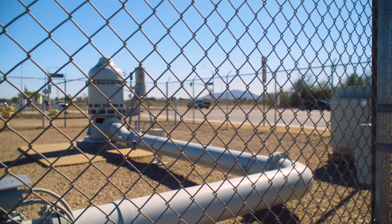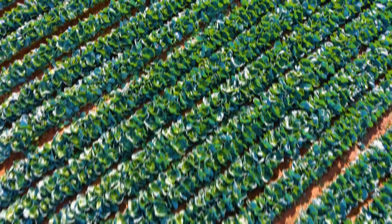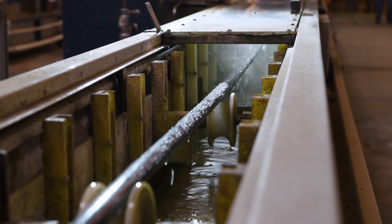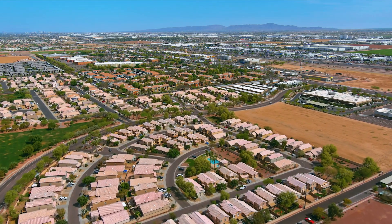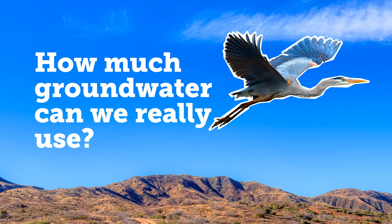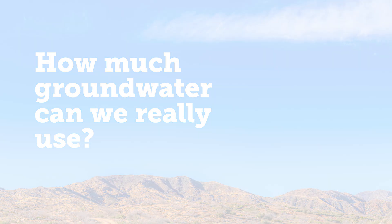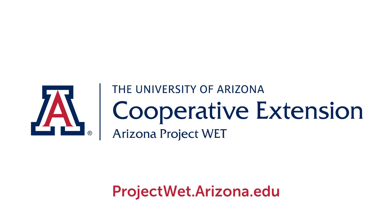Without question, groundwater has been the most essential resource in Arizona to grow our food, manufacture products, and to use right in our homes every day. But how much of this groundwater can we really use? Watch Episode 2 for a deeper dive into groundwater.